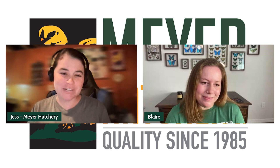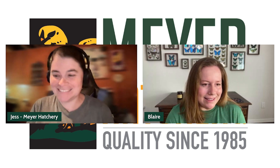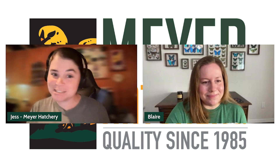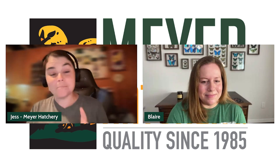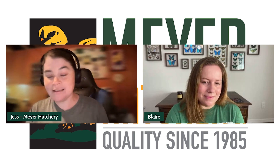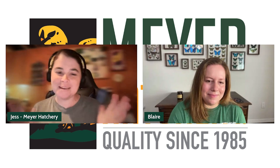Thank you so much for chatting with me today — I had a lot of fun learning about your coop and your smaller urban backyard setup. Thanks for having me! To everybody, we would love to hear from you — email us your ideas and questions to podcast@meyerhatchery.com. Be sure to subscribe, and if you would be so kind, drop us a review. You can save $5 off your next Meyer Hatchery purchase over $50 — enter the coupon code 'the coop' at checkout. We thank you for listening to The Coop, and remember: life is better because we have chickens.